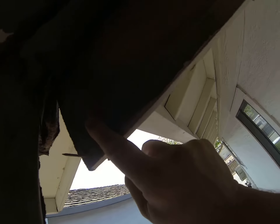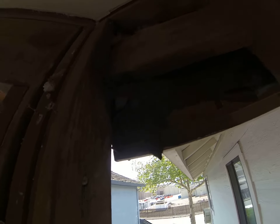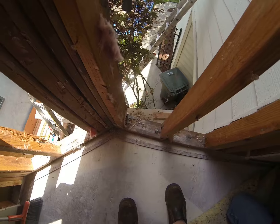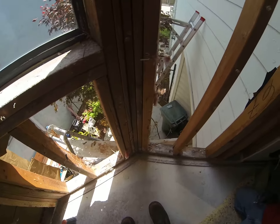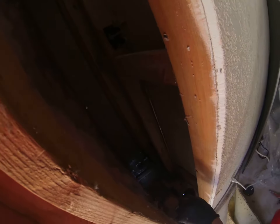You can see the water staining — water has definitely been leaking in from this upper corner area. You can see evidence of the water damage down on the bottom plate. This is up on the second floor, and there's definitely water been coming in over here.